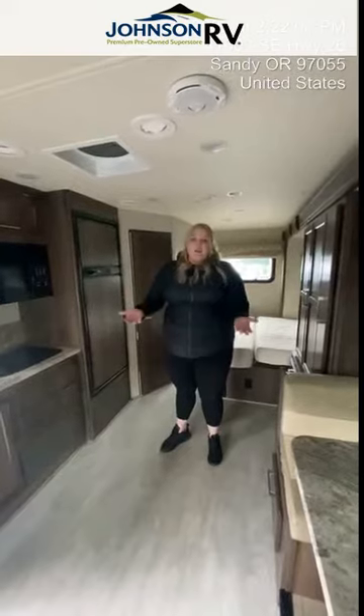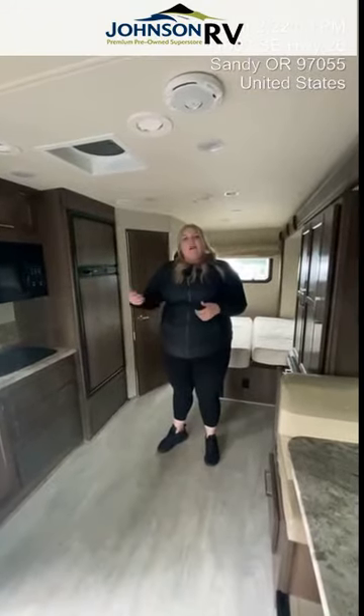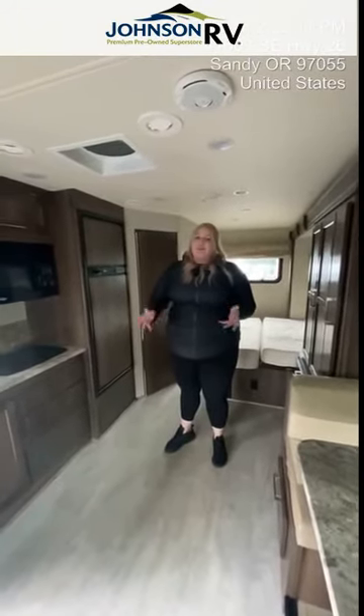I'm sure you may have other questions — I'd be happy to help you. Feel free to give me a call. Again, my name is Sammy here at Johnson RV in Sandy, Oregon. Thanks so much.